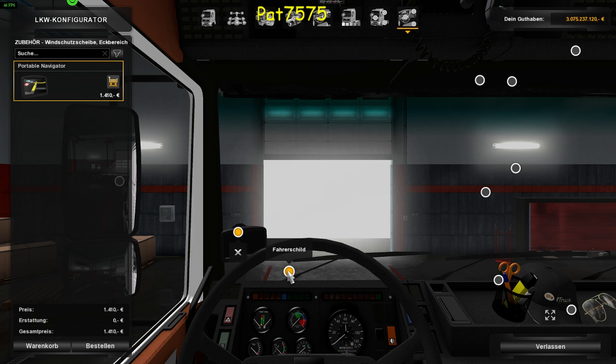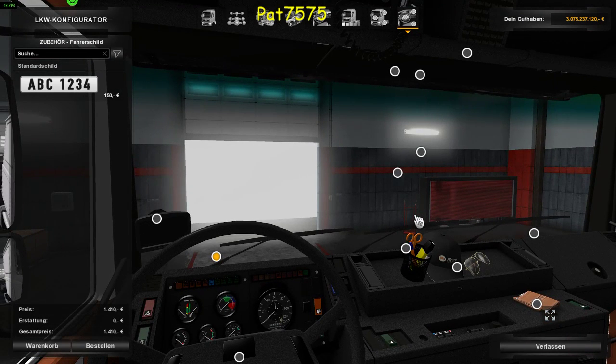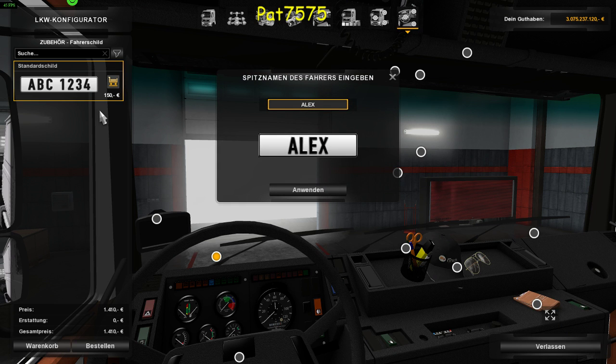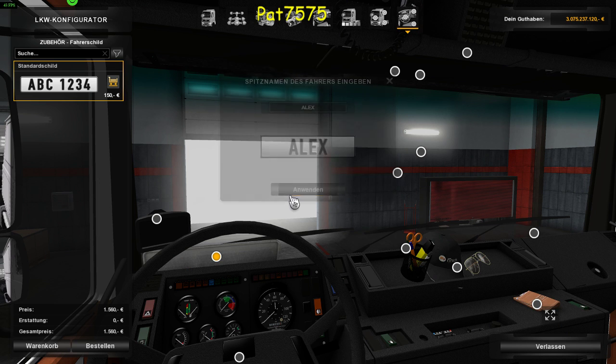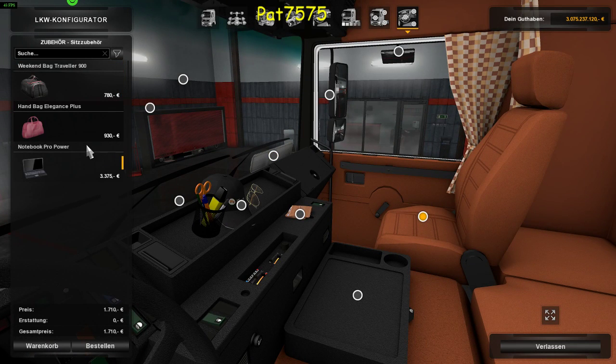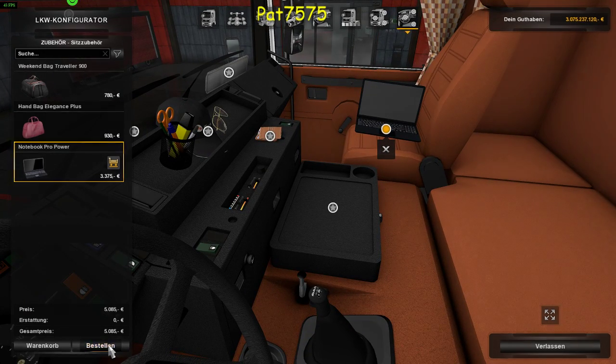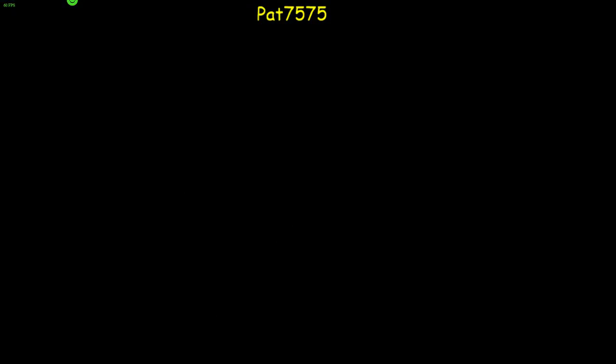Dann hauen wir mal hier ein Navi hin, das gibt es. Ein Fahrerschild haben wir auch keines, sehe ich gerade. Dann haben wir noch ein Fahrerschild hin. Ein Beifahrerschild nehmen wir auch noch. Gut, dann haben wir das gekauft. Dann nehmen wir mal den Laptop noch mit. Auf dem Laptop bekommen wir dann die ganzen Dispos und so weiter.